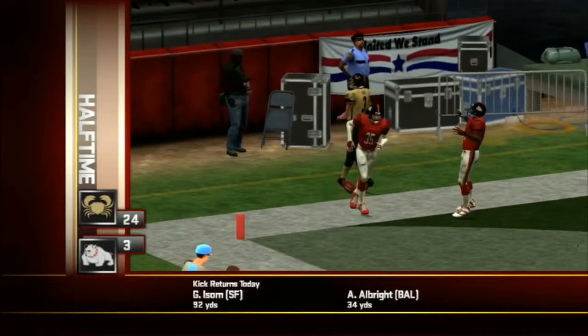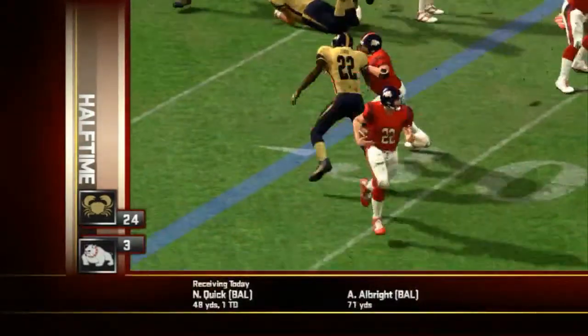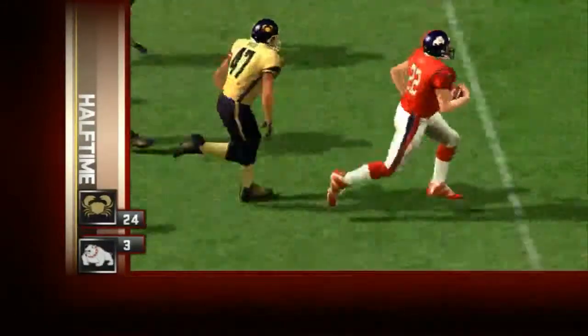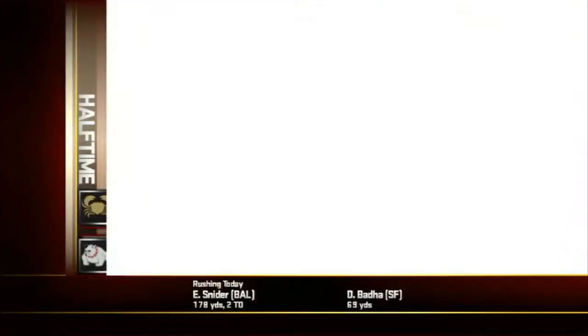The Bulldogs trying to answer back. Number 22 got the ball and it was a defensive meltdown — he had lots of open space ahead. That set up a 44-yard field goal late into the second quarter. The Crabs still ahead by 14.